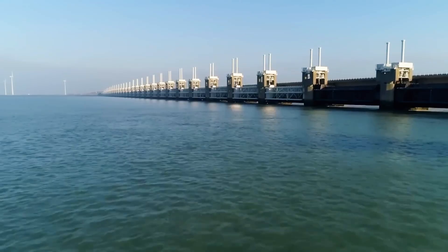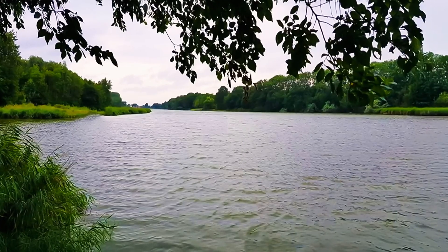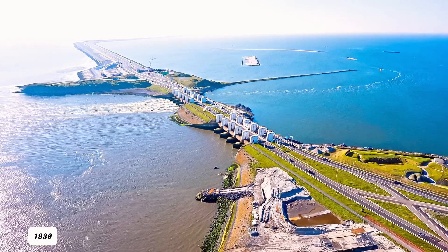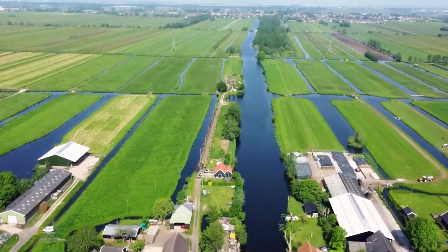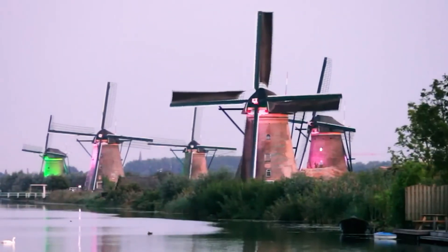With steam-powered pumping stations, the Dutch revolutionized water management, draining larger lakes like Haarlemmermer. By 1852, the Murmier area was reclaimed, followed by the Wieringermier in 1930. This relentless effort created polders — drained coastal lands used for farming — which now define the Netherlands. With around 3,000 polders, they make up nearly half of northwestern Europe's polder land.